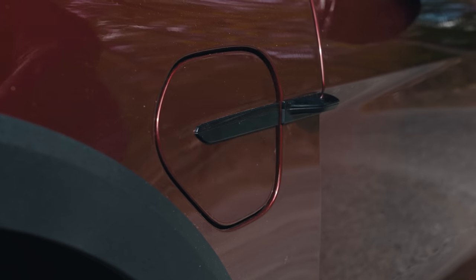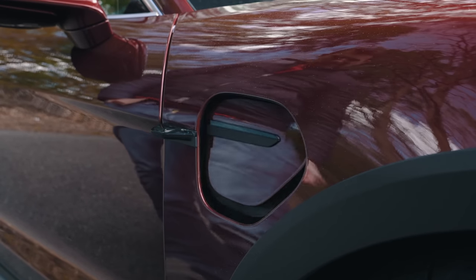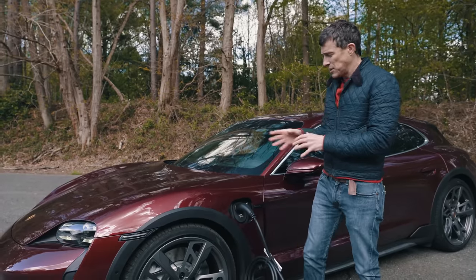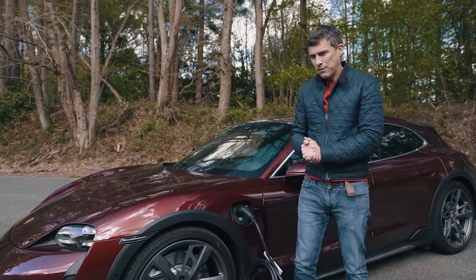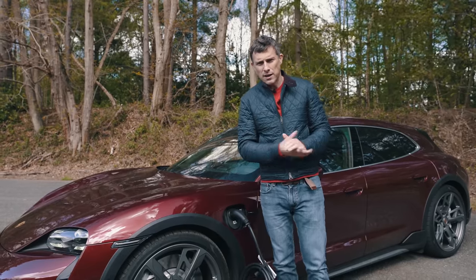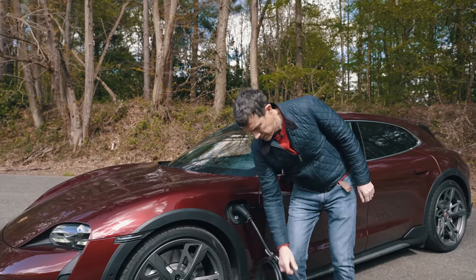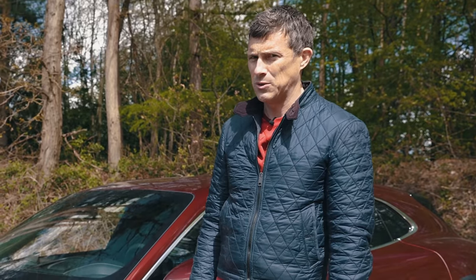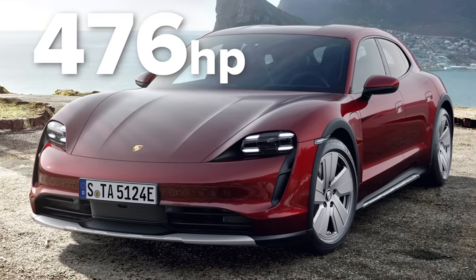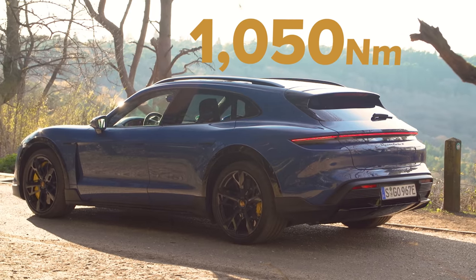Let's talk batteries and charging. Each Taycan Cross Turismo gets an 84 kWh battery pack, good for up to 280 miles of range. It can charge at up to 270 kW — if you can find such a charger, it'll go from empty to 80% in just over 20 minutes. At a more common 100 kW charger, empty to 80% takes just over 40 minutes. Overnight AC wallbox charging takes the full night. The range goes from the base 4, to 4S, Turbo, and Turbo S — with power from 476 hp and 500 Nm up to 761 hp and 1,050 Nm in the Turbo S.